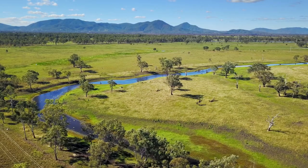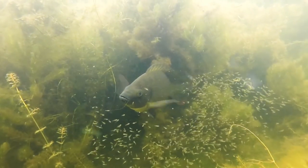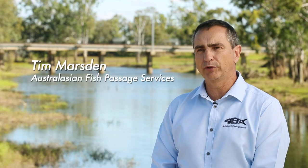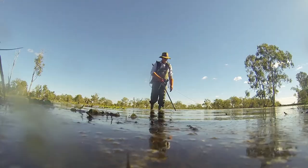Tilapia are a problem for so many reasons. They out-compete the native species for food and for space. They're also highly aggressive and they are just incredibly fast at reproducing and very successful at it. Tilapia can move incredibly quickly when they get introduced into an area, so they can start to dominate the landscape very quickly.